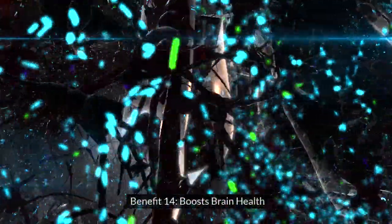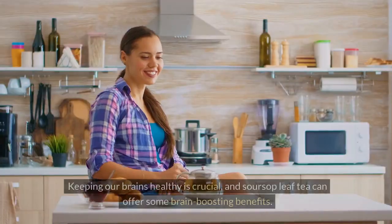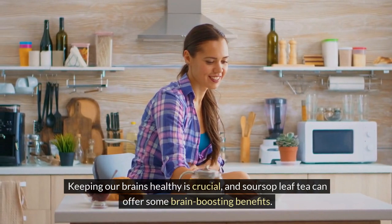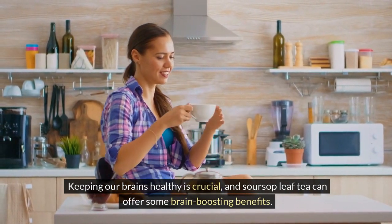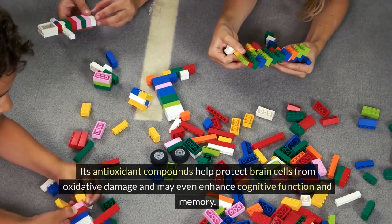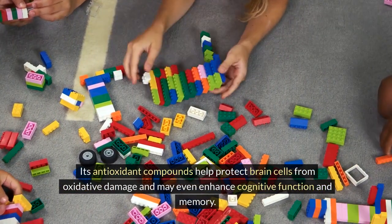Benefit 14: Boosts Brain Health. Keeping our brains healthy is crucial, and soursop leaf tea can offer some brain-boosting benefits. Its antioxidant compounds help protect brain cells from oxidative damage and may even enhance cognitive function and memory.